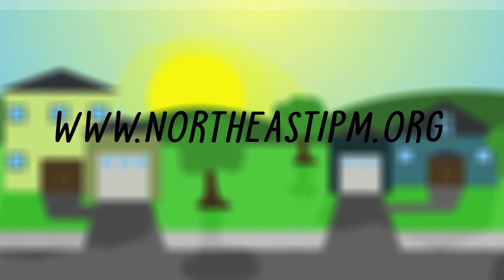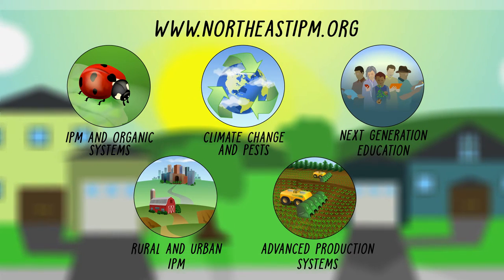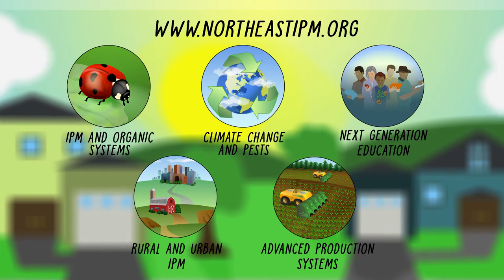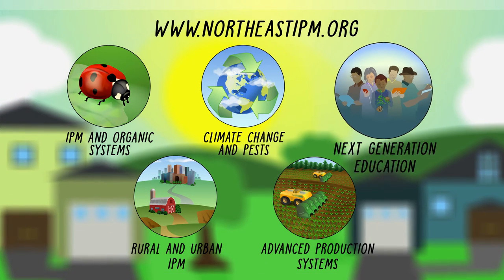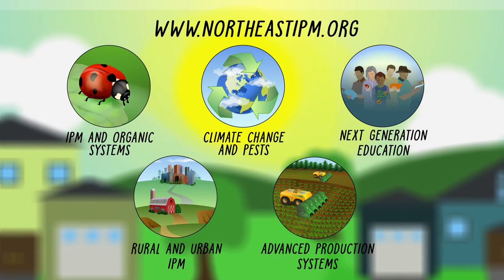Check out NortheastIPM.org and learn more about our five signature programs. Ranging from IPM and organic systems to next-generation education, these programs can help you on your quest towards integrated pest management today.